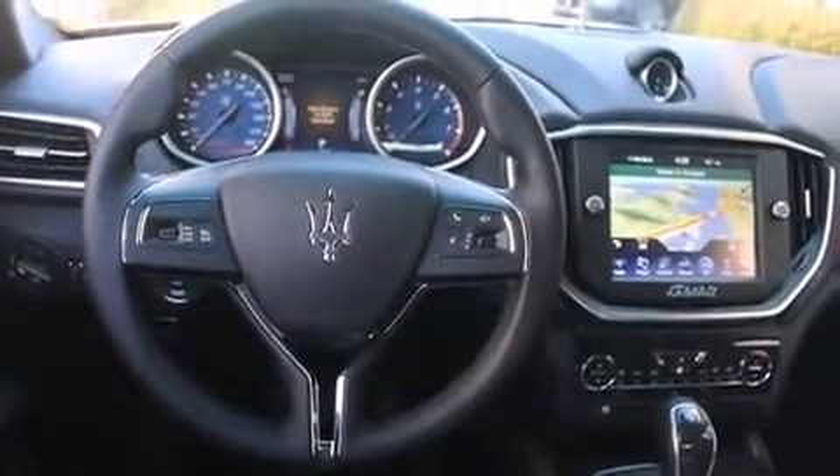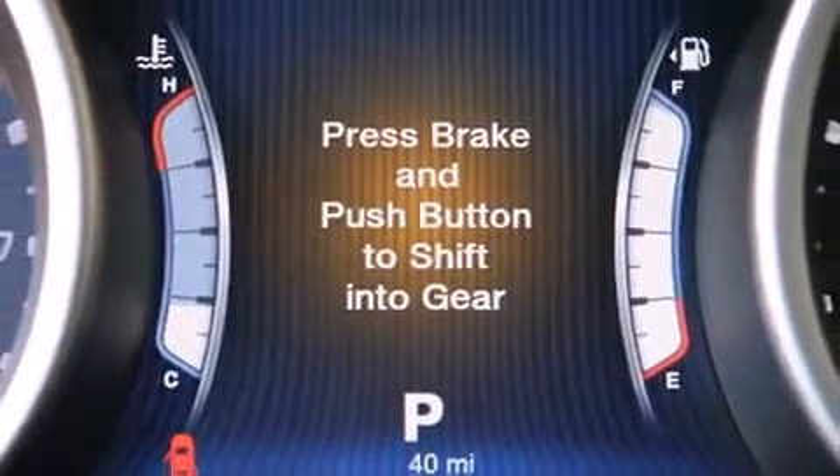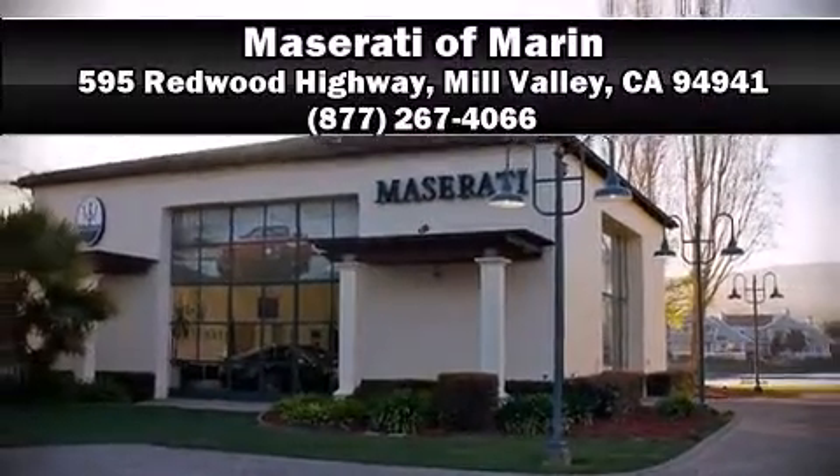When road conditions become unpredictable, rely on all-wheel drive to maintain outstanding control. We'd also be happy to help you arrange financing for your vehicle — come on in and take a test drive.